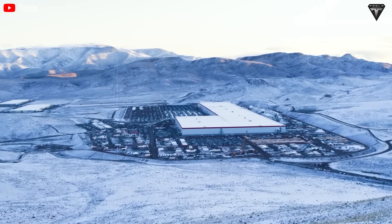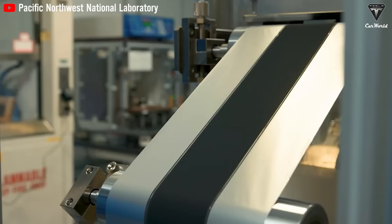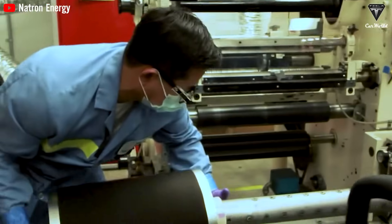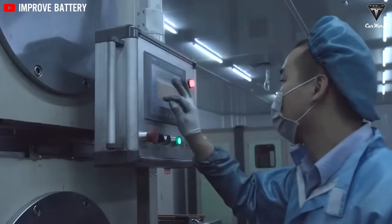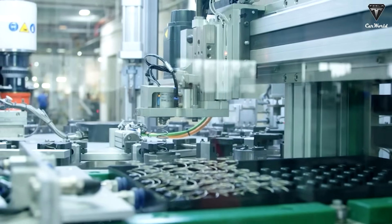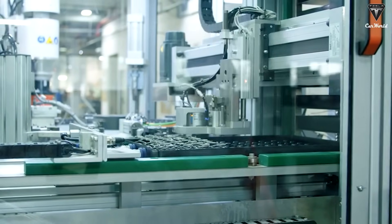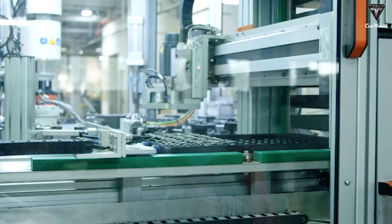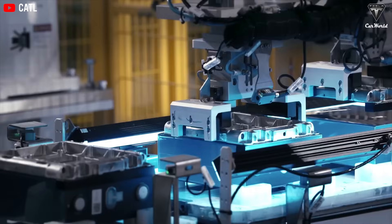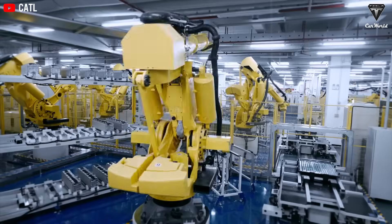Polyjoule's polymer chemistry, for example, survives roughly 12,000 full-depth cycles at room temperature, which spreadsheet math converts into a headline-grabbing 100-year life on the assumption of one complete discharge every three days. Yet the real world almost never obliges such tidy cadence. A delivery van might cycle twice daily in August heat; a stationary pack might float at partial charge for weeks; and a commuter car could sit curbside through winter nights. Each deviation from the lab protocol nudges degradation curves in unpredictable directions — calendar aging from trace moisture, mechanical fatigue from pothole shocks, and catalytic side reactions at high state of charge. So the safe translation is that a pack advertised at a century will probably surrender usable capacity long before 2125 if it is worked hard in a vehicle.